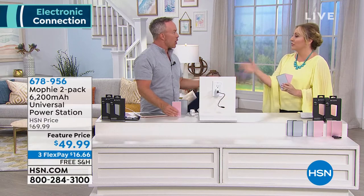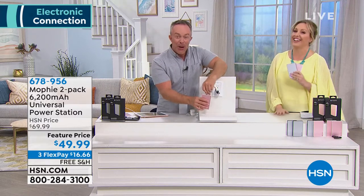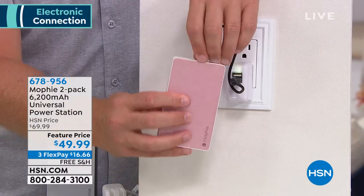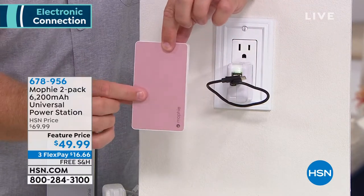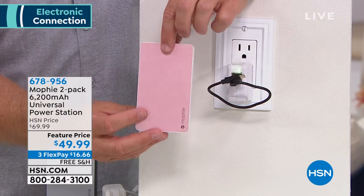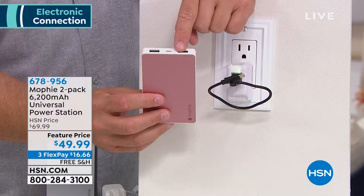In the airport, everybody gloms over to the charging stations and they're so jammed. I just want to sit comfortably wherever I want to sit. What I like to do when I travel is charge this up overnight, then take it with me. Keep it in your purse, one in the kid's bag, one in your glove box. This will hold a charge for two years. There's that night when you're stuck on the road and your car battery is dead — you can't charge your phone in the car, but you can with a Mophie.